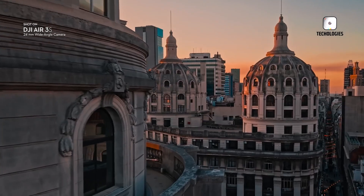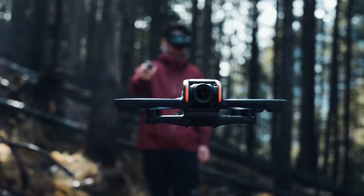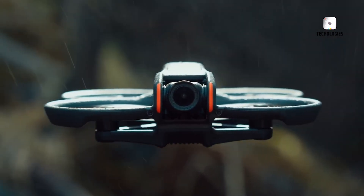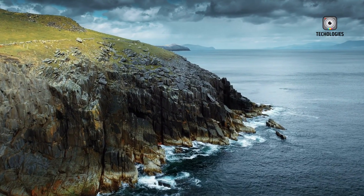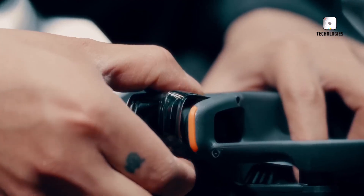Welcome to our video on the Top 5 Best Drones of 2025. Whether you're capturing breathtaking aerial footage, exploring new heights, or seeking the ultimate flying experience, choosing the right drone can make all the difference.